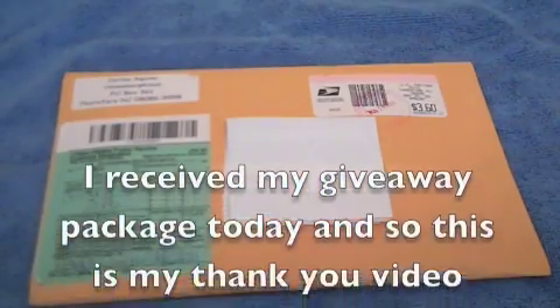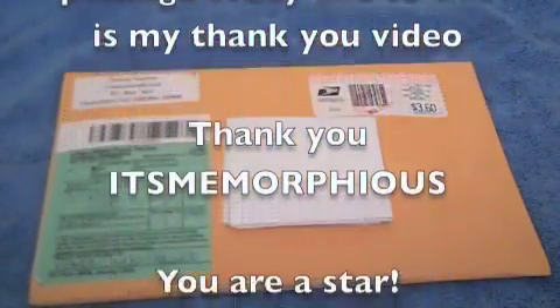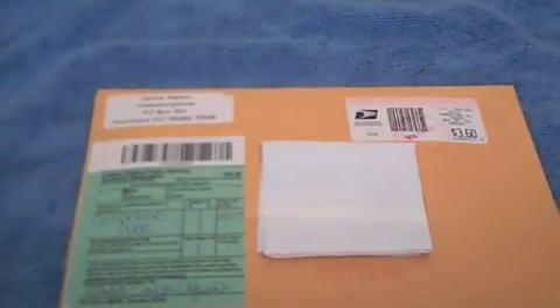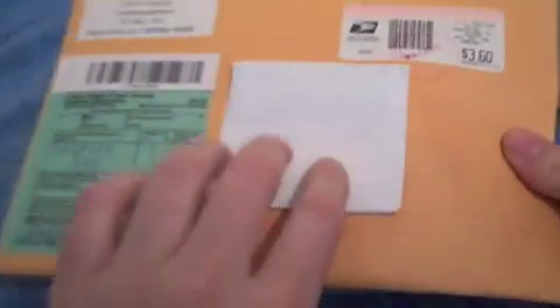Hi guys, it's Bunny Drumming here and I got a package in the post today, so this is my unboxing. It's from Carlos — ItsMe Morpheus! It's what I won in the giveaway, so I'm going to unbox it on camera. This is just covering up my address because I couldn't find a black pen.